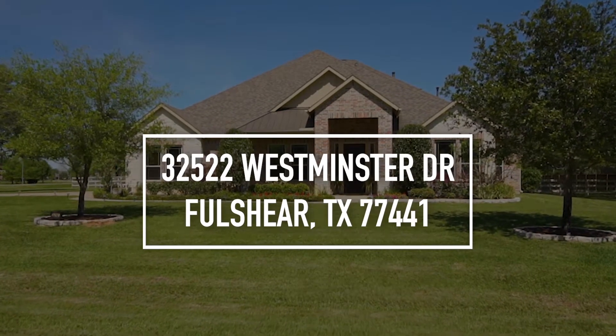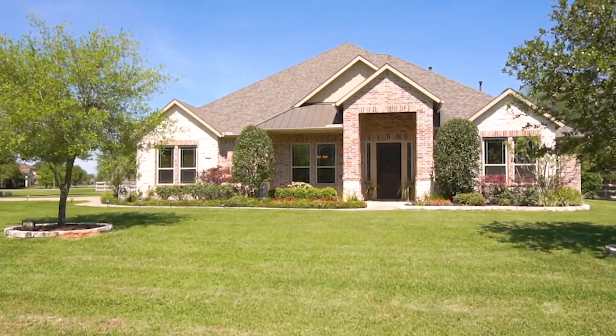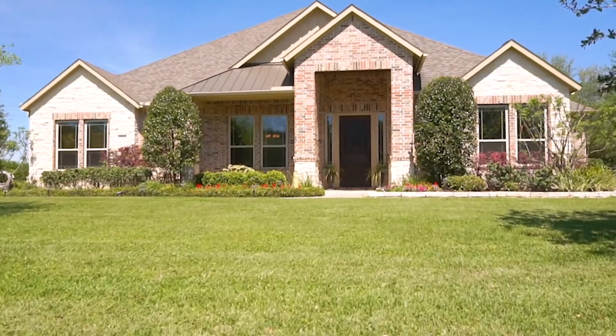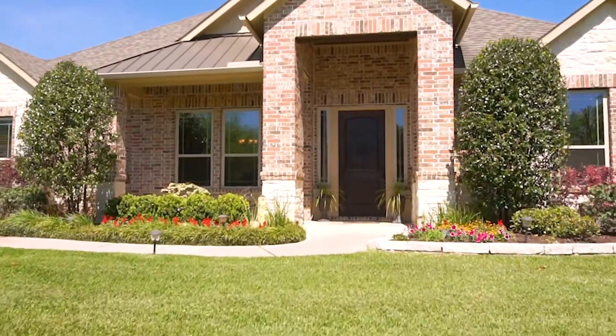Welcome to the walkthrough video tour of this gorgeous 2015 built home in Folshire, Texas. It's one and a half stories in elevation with a four car garage. It's on 1.12 acres and look at this amazing curb appeal.